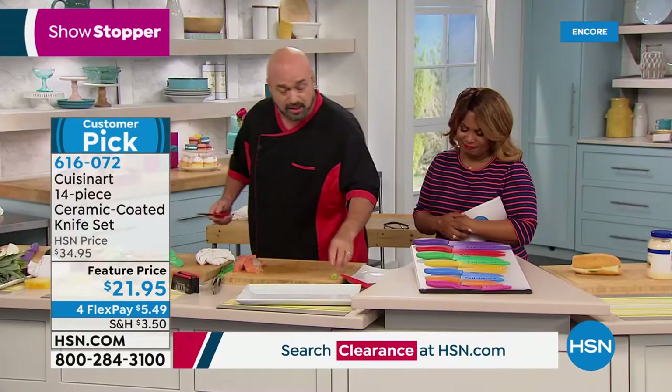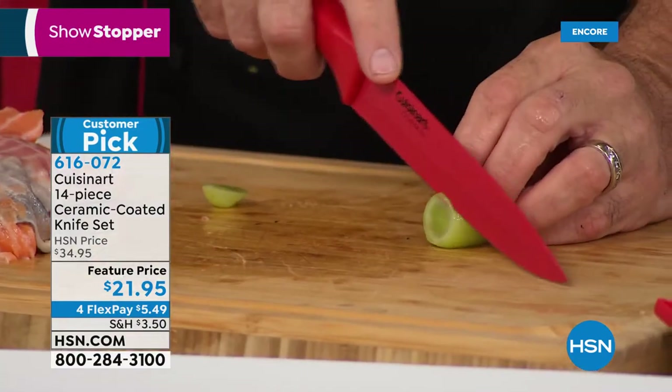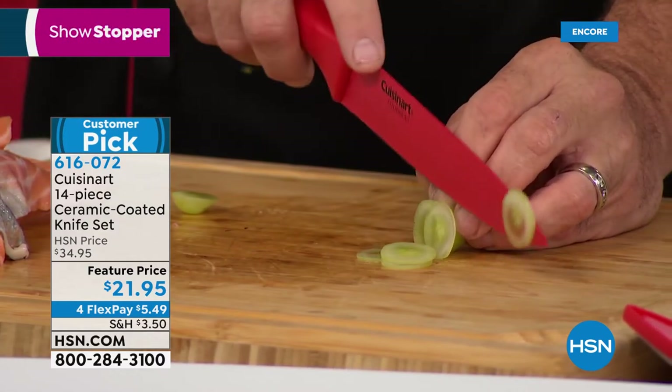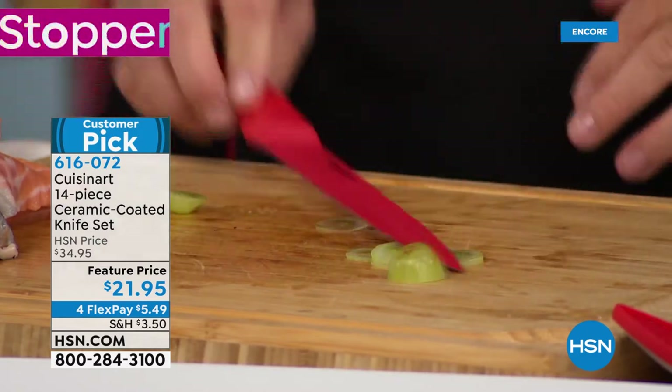When it comes time to cut those holiday meats, when it comes time for those big treats, you know this knife's going to do it for you. It has that same world-class ceramic coating and Cuisinart lifetime guarantee that backs every one of the millions of knives we've sold.